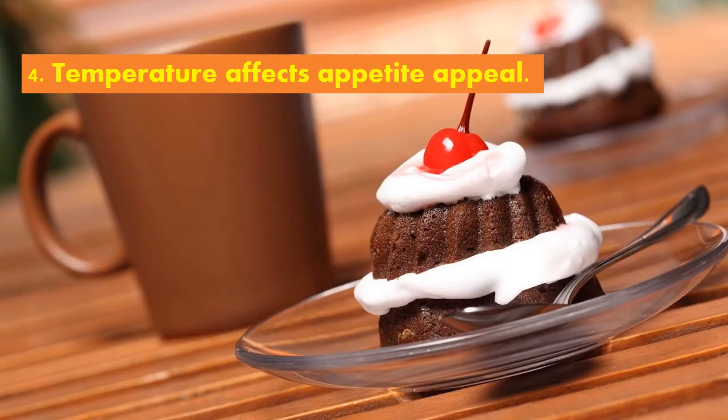Fourth, temperature affects appetite appeal. Foods are more acceptable if served at the correct temperature. Hot food should be served at 130 to 150 degrees Fahrenheit, or 54 degrees Celsius to 66 degrees Celsius. On the other hand, cold foods are served at 59 degrees Fahrenheit to 60 degrees Fahrenheit, or simply 16 degrees Celsius.